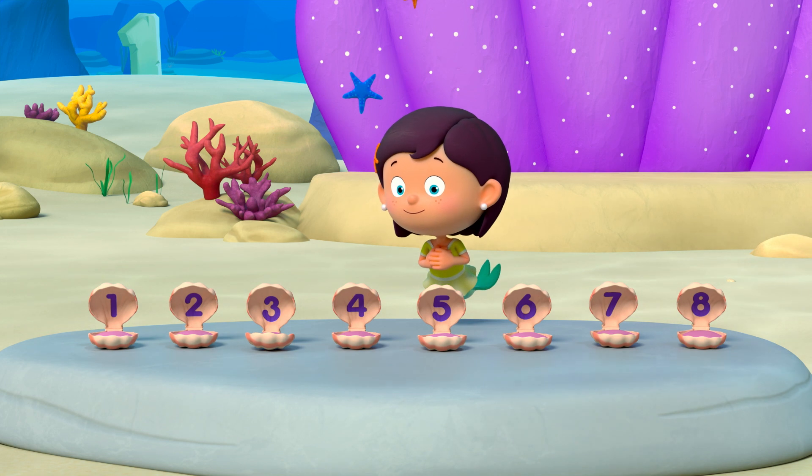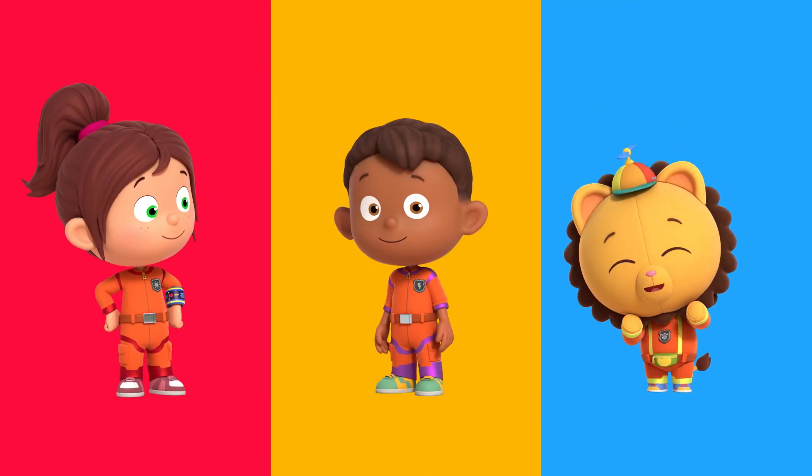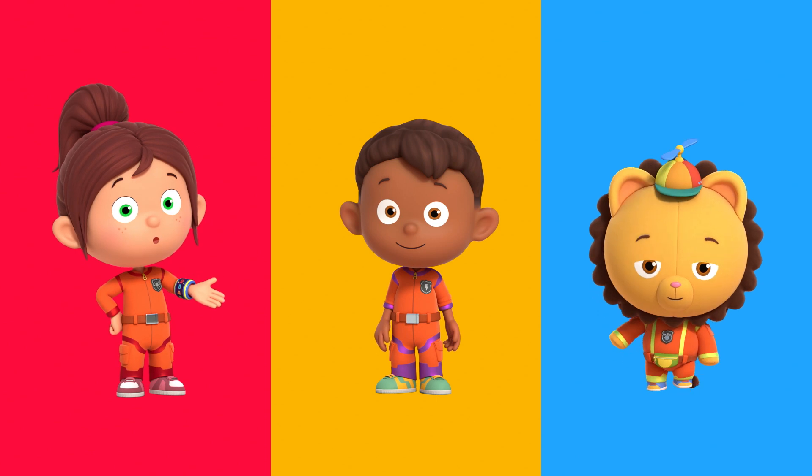Three, two, one, problem gone. Thanks, Numero Squad. No problem, Shelly. You can always count on Numero Squad.